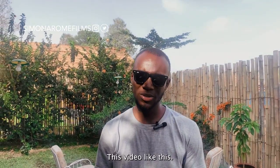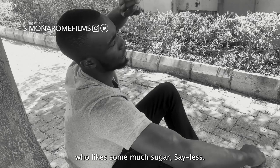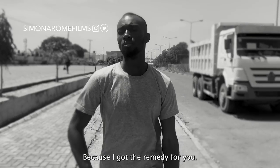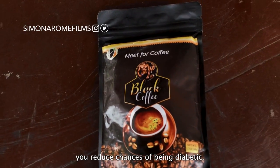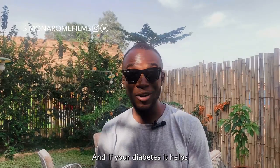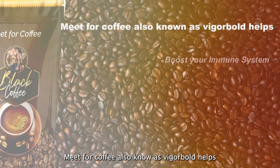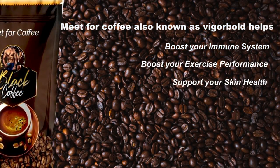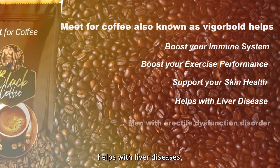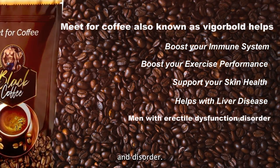Sorry to interrupt the video. Are you a lover of coffee but concerned about sugar? Bold Game Black Coffee has you covered. This coffee helps reduce the chances of being diabetic, and if you are diabetic, it helps reduce sugar levels. Also known as Vigor Bold, it helps boost your immune system, boost exercise performance, support skin health, help with liver diseases, and helps men with erectile dysfunction.